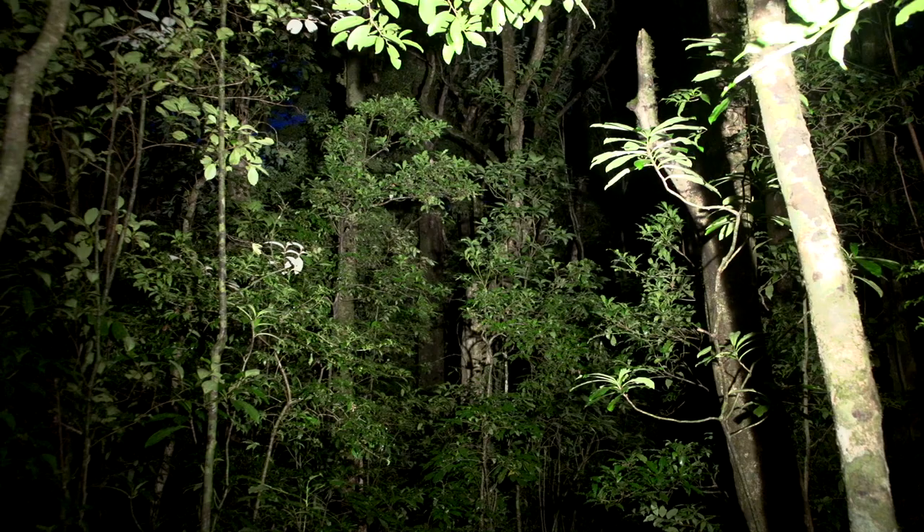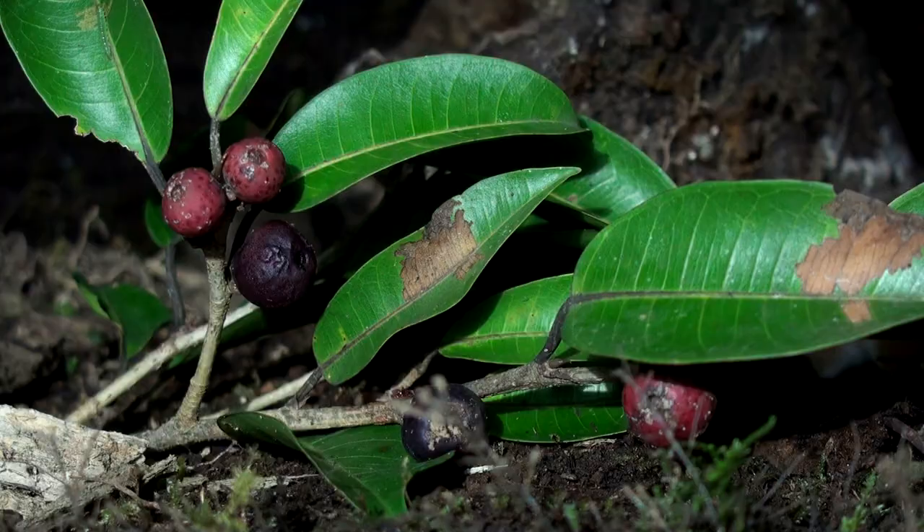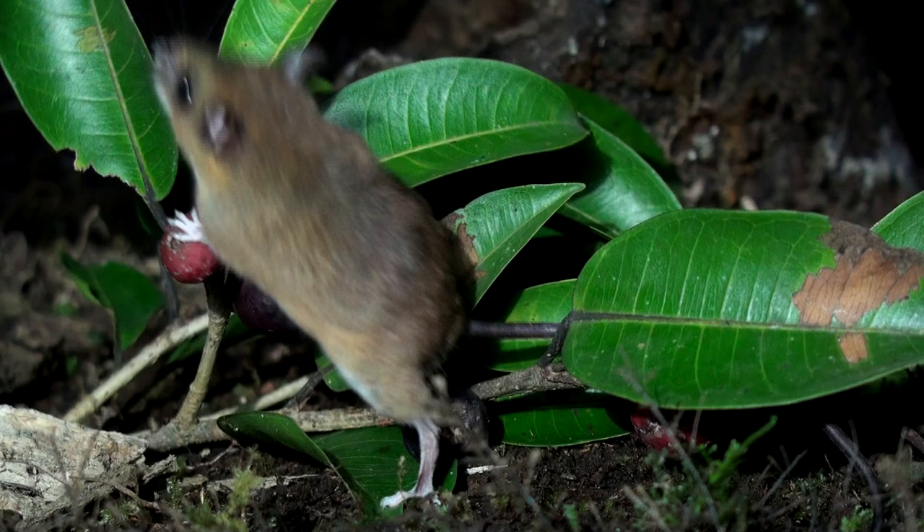Most mice do not make audible vocalizations, but rather call out at ultrasonic frequencies. However, this species, locally known as the little red singing mouse, and the similar Mexican harvest mouse, routinely communicate in the audible range.